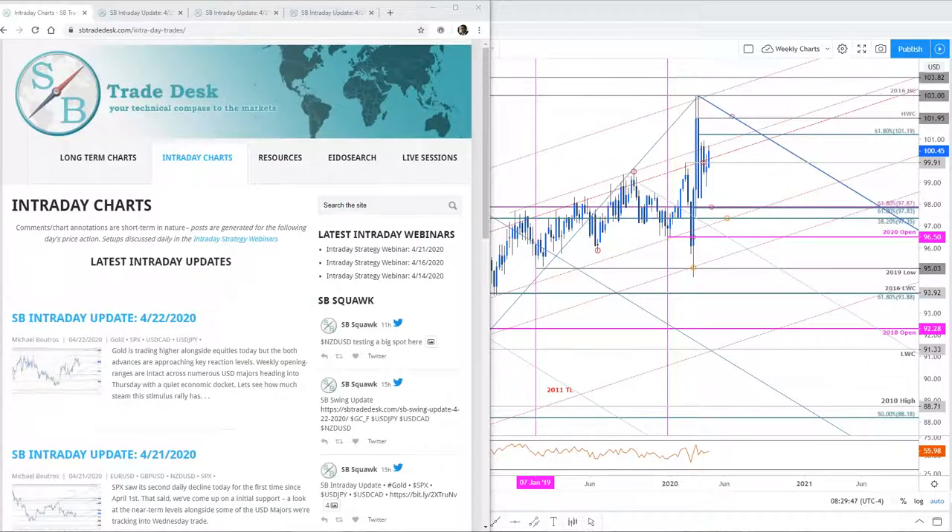Good morning traders, and welcome to this live intraday strategy webinar on SB Trade Desk. Today is Thursday, April 23rd. Mike Boutros with you. We're about to get the release of initial jobless claims for the U.S. We were looking for a print of 4.5 million — it comes out at 4.42 million. Right in line with expectations, that comes off a previous week of 5.3 million. So not too much worse than expected.